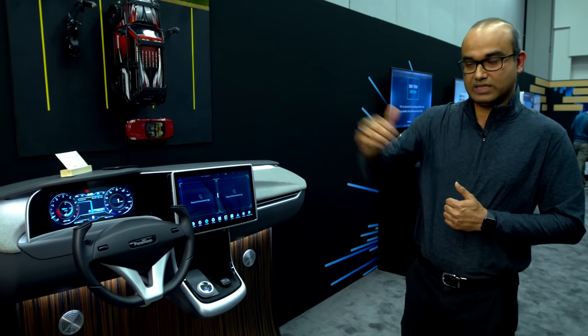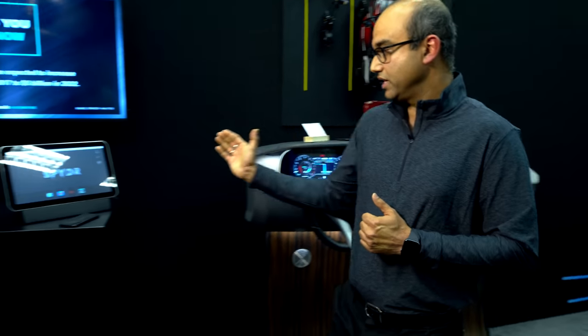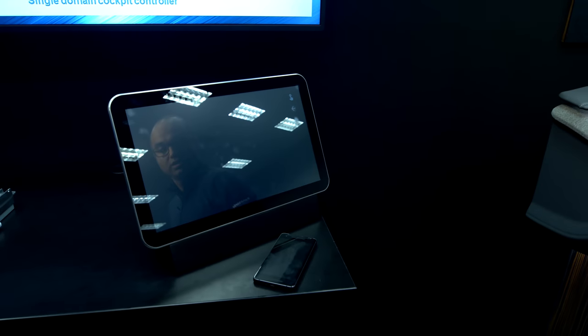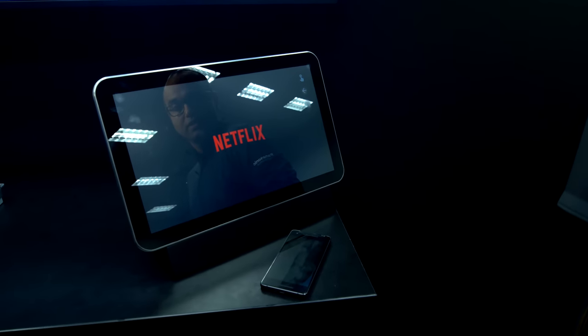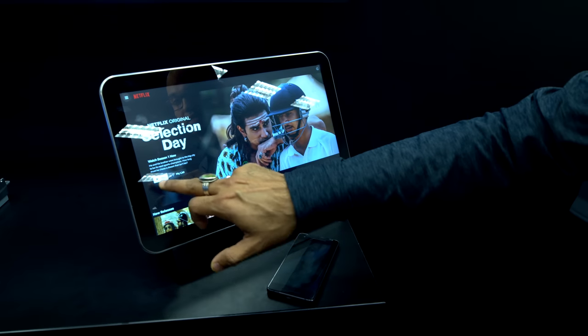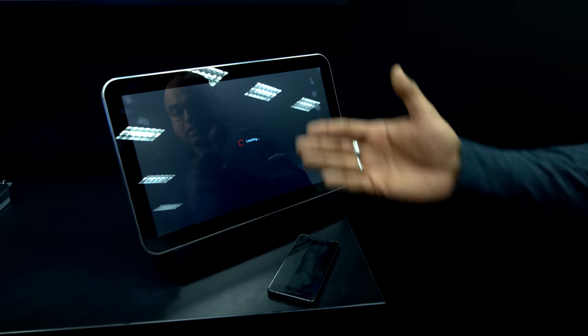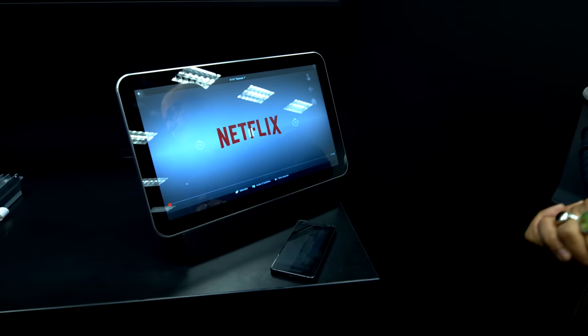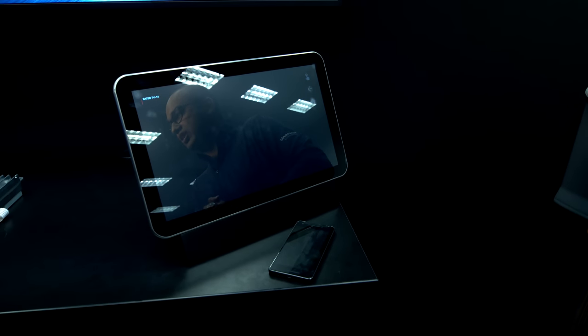Coming to the RSE side, we have integrated an RSE arm driven by the same system where I can launch, say, a Netflix app and play streaming or downloaded content onto the RSE. This is a 4K display driven by a lower variant of the SkipGen platform that was shown earlier.